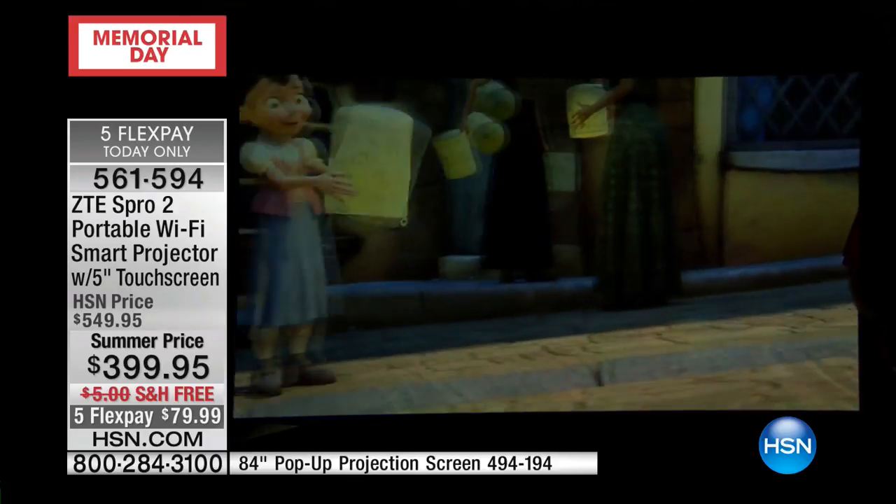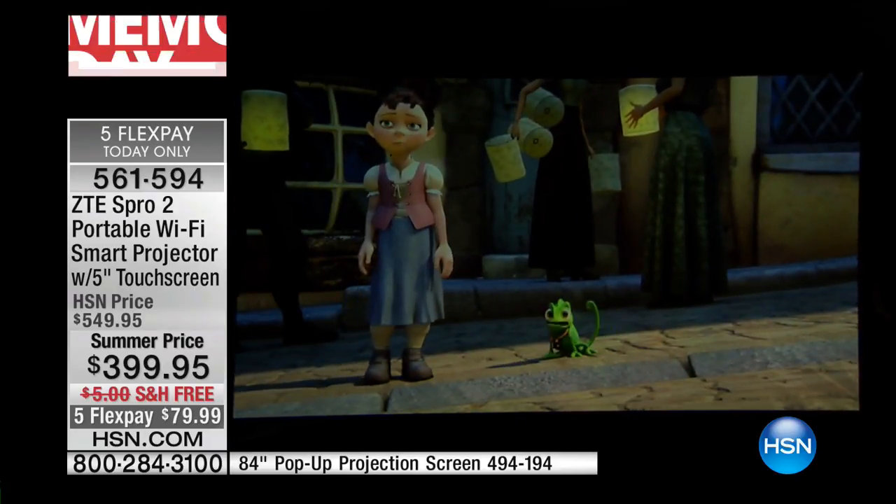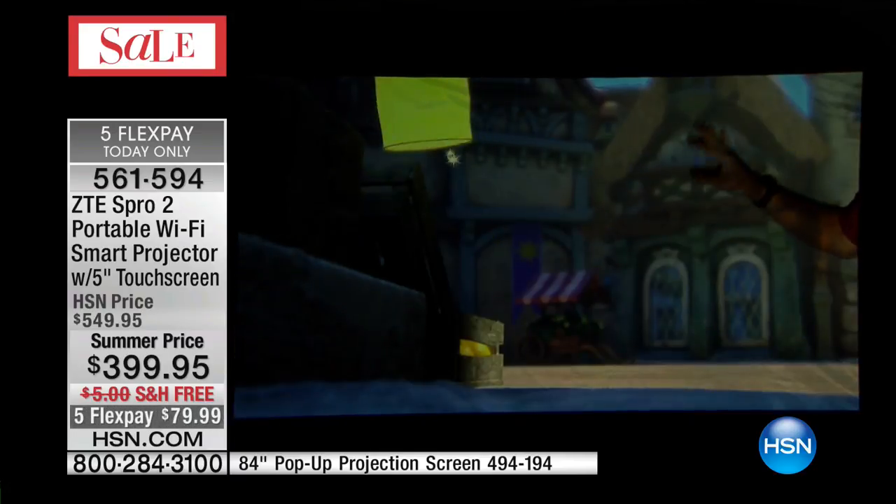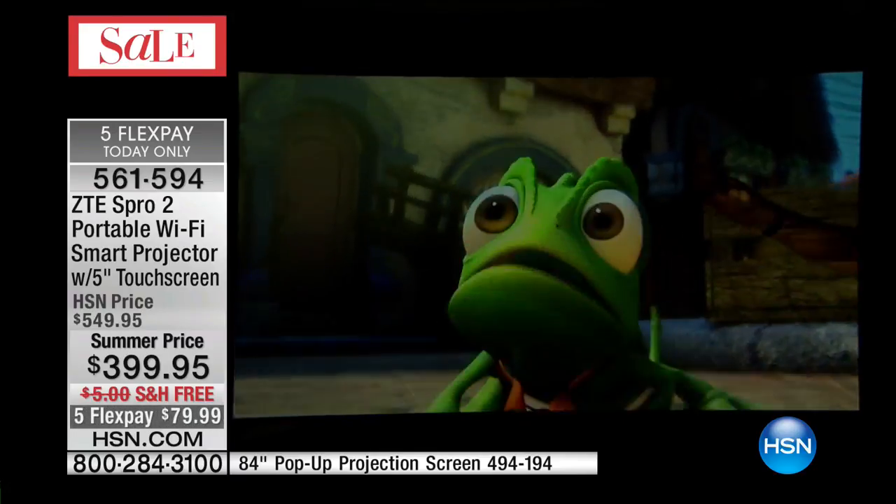That pop-up projection screen is 84 inches in size. It's great for weddings, great for holidays. It collapses and folds — you can take it with you. It doesn't take up a lot of space. It's on three flex pays. So you can add the projection screen to your order if you need it.